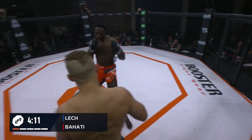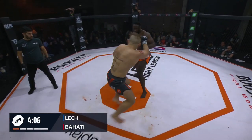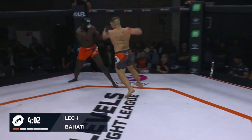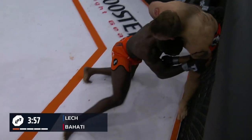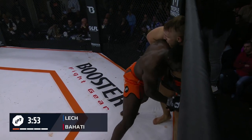Really keeping it simple until he gets a chance to get a body lock or a leg. Smart. It's been quite a high-octane start for a five-rounder. Good leg kicks by Lech so far. We said this at the beginning — these guys are finishers, and 25 minutes would be less likely. Oh, Behati drops down for a double!